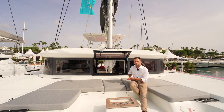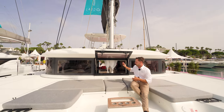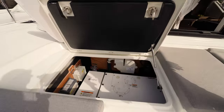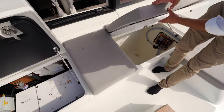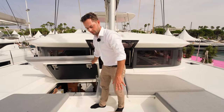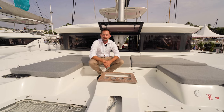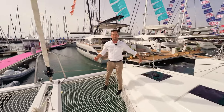Seamless connection through to the saloon — this big opening window allows ease of communication as well as passing drinks through. Underneath the seating at the forward cockpit we have a lot of the utilities, so in here we have the generator. Under this side we have a huge storage area. The anchor windlass is nicely covered underneath this cowling, so you can have drinks, bottles of champagne in there. There is great storage in both bows of the vessel.